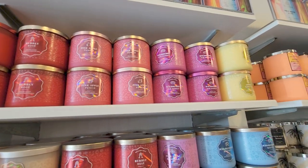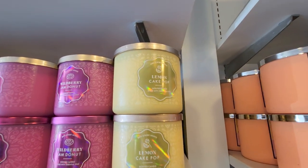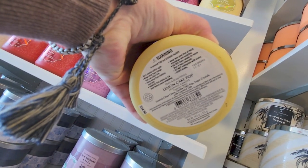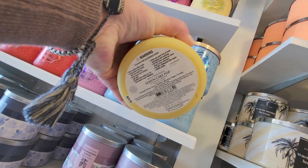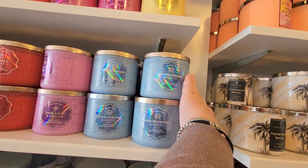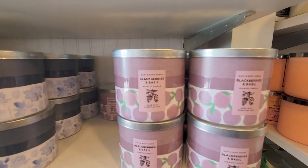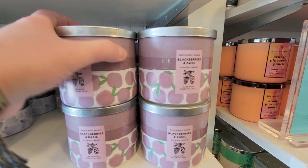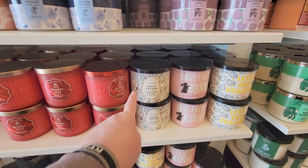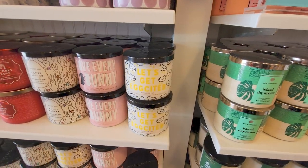Bubbly Rose — love that one. Pink Apple Punch — it's okay, not my favorite as far as throw. Wildberry Jam Donut — love it. Lemon Cake Pop — I wanted to get this one, but I've heard mixed reviews that it doesn't throw very well. It smells so good cold, but I really want a candle that throws well. Ice Biscotti. Blueberry Biscotti — another of my favorites. Blackberry and Basil smells so good, and the cute packaging with the little cartoon blackberries all around it. I have two of those — the throw is like a 20 out of 10.